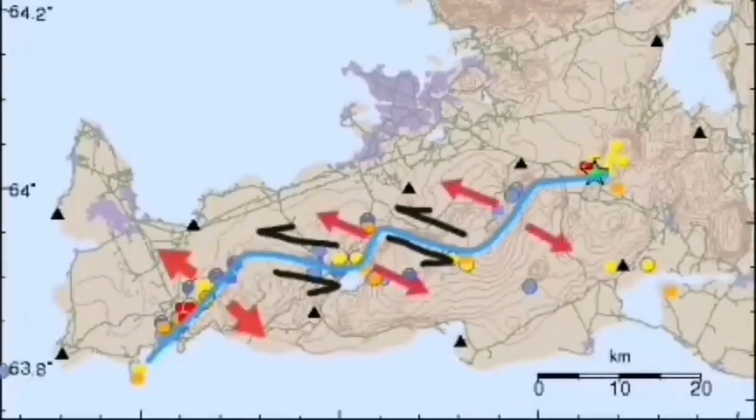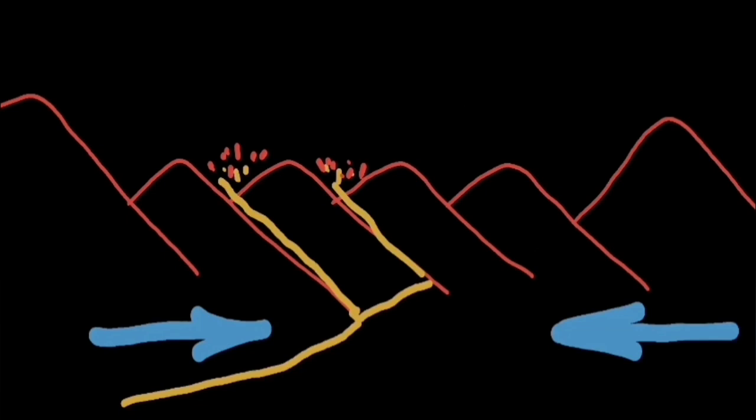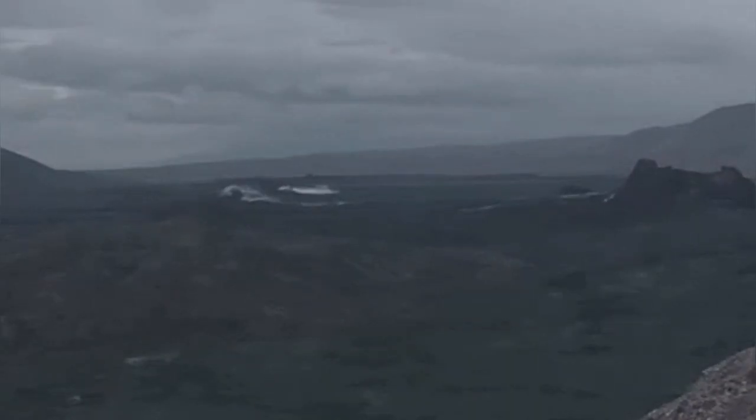The earthquakes are following the pattern of the transform faults which are staggered along this plate boundary. When the plates open, we can see that the magma has a way to open. The initial contraction is during the magma accumulation — it's a strain in that area. We see the pinching of the ground in the rift valley, and then in the interior we see the swelling of the ground, so they are related together.